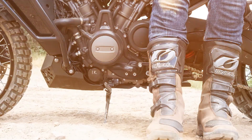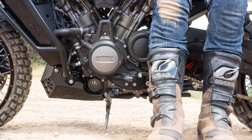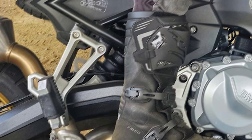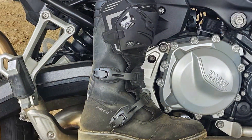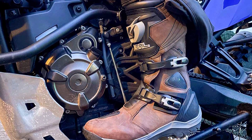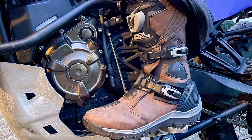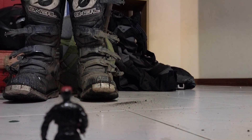Designed with the needs of riders in mind, the O'Neill Dirt Bike Boots feature a sleek and ergonomic design that enhances comfort and maneuverability on the bike. The adjustable buckle closure system ensures a secure and personalized fit, while the padded interior provides cushioning and support for long rides. Whether you're tearing up the trails or dominating the track, the O'Neill Men's Dirt Bike Boot is your go-to choice for superior protection and performance. Gear up and ride with confidence, knowing that you're equipped with boots that are built to withstand anything the trail throws your way.